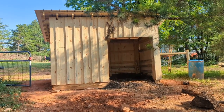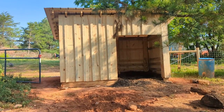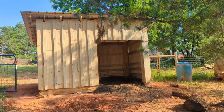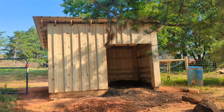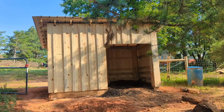Here is our new pig palace. It's almost finished. It was made using wood from our own property — all of it. Pretty much the only thing that comes from off property are the screws and the metal roof.